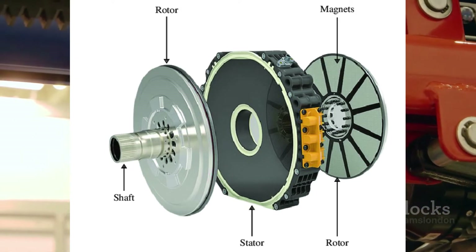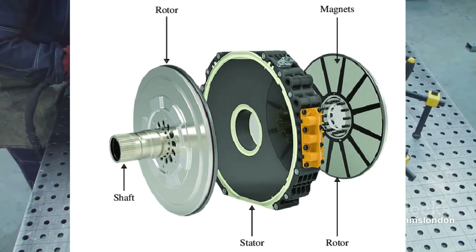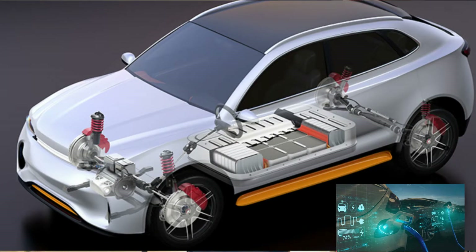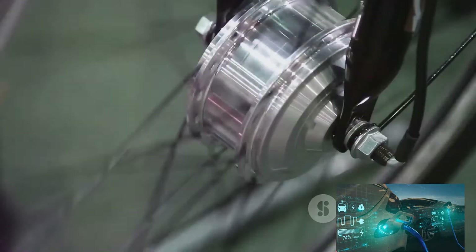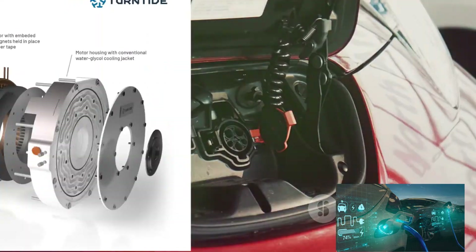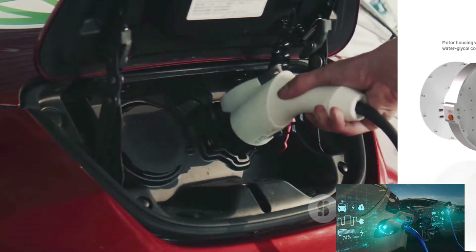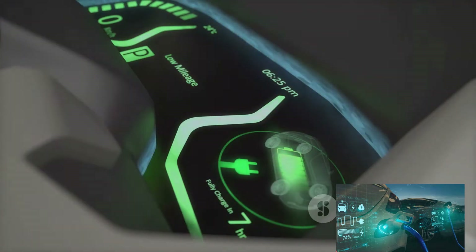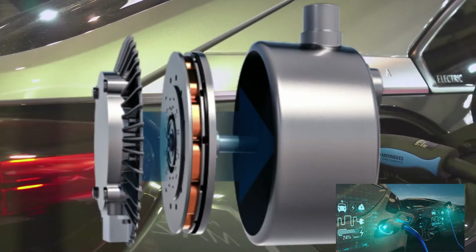Axial flux motors turn this concept on its head. Rather than running across the radius, the magnetic field runs along the axis — imagine a flat disc with the magnetic field flowing from the center outwards like a fan spreading out. This unique configuration allows axial flux motors to be much more compact and lightweight. Their disc-like structure means they can be made much thinner, taking up less space, which is a huge benefit in electric vehicles where every inch is precious.